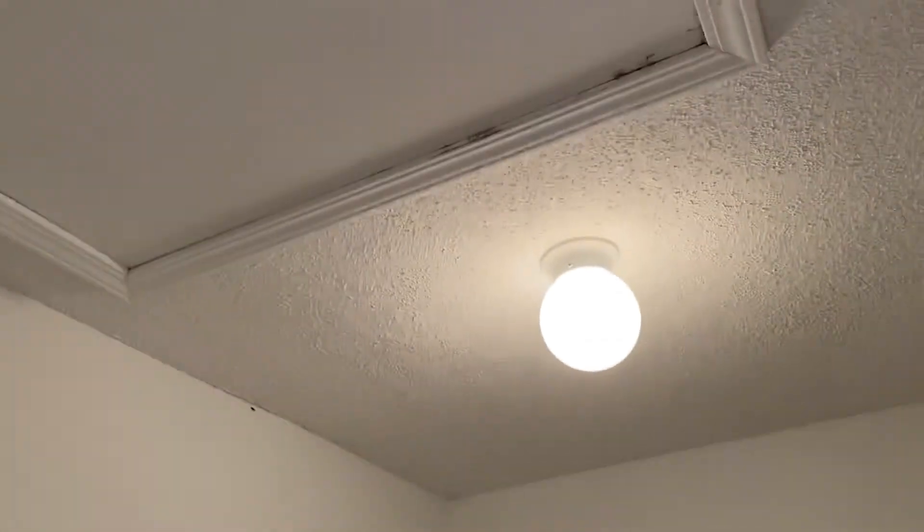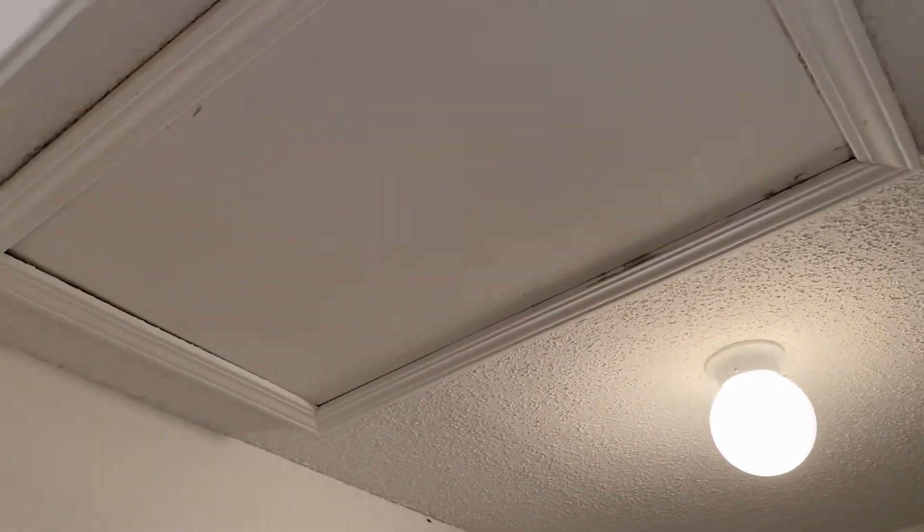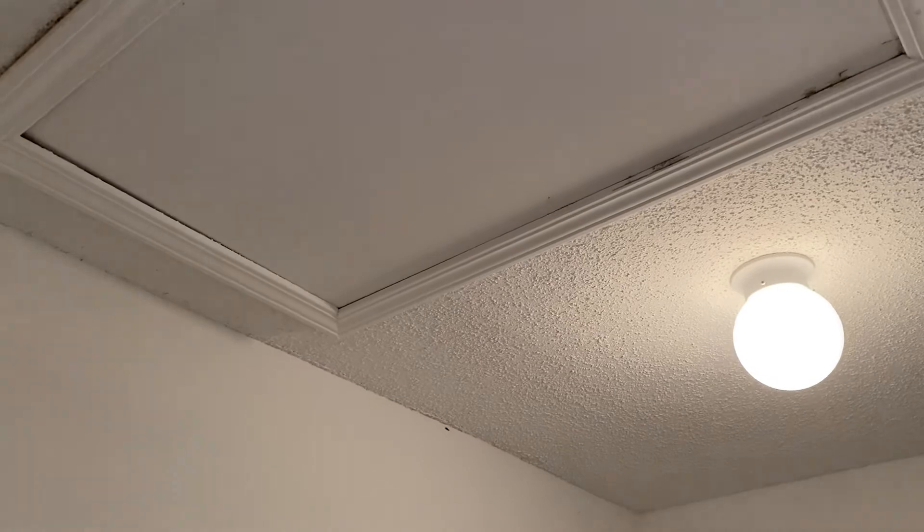There appears to be some attic access here. I'll need to check whether that's any kind of storage area or not, given the air handler down here. It may offer some storage, but there's not a pull-down staircase.